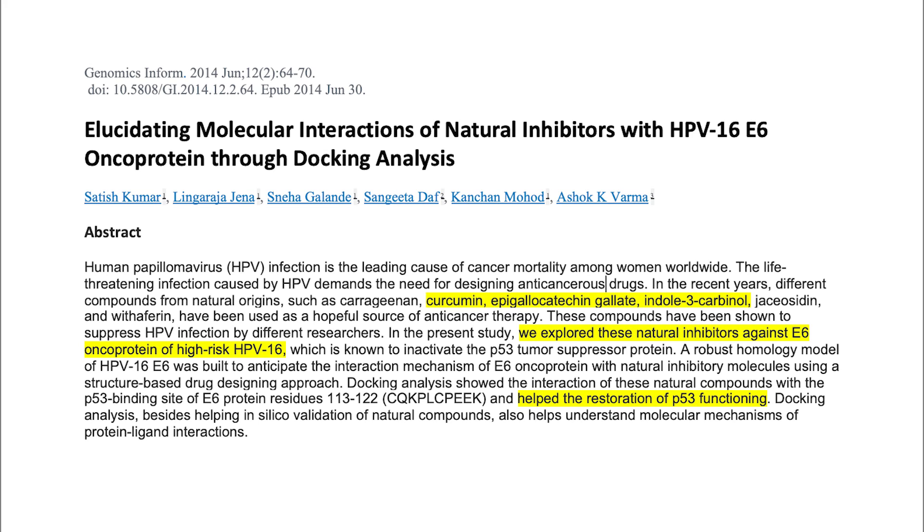This is a 2014 study that looked at curcumin, EGCG (green tea), and indole-3-carbinol (I3C) — all of which are also useful for HPV and cervical dysplasia. They found that these are natural inhibitors against the E6 oncoprotein found in high-risk viruses, specifically HPV-16. What they found was that all of these substances — curcumin, green tea, and I3C — helped restore p53 functioning.